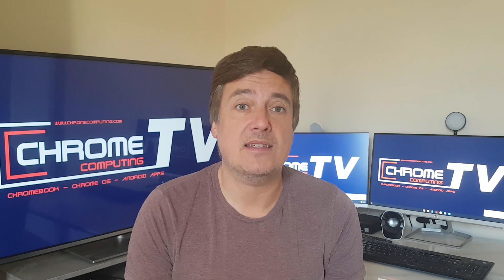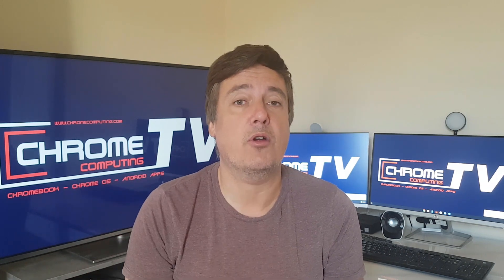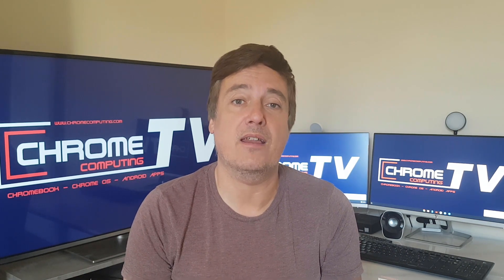So I hope the video has helped. If it did, please like below and subscribe to the channel for future videos. Thanks for watching.